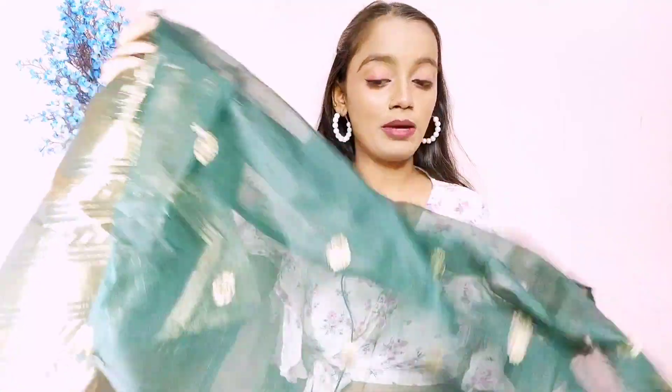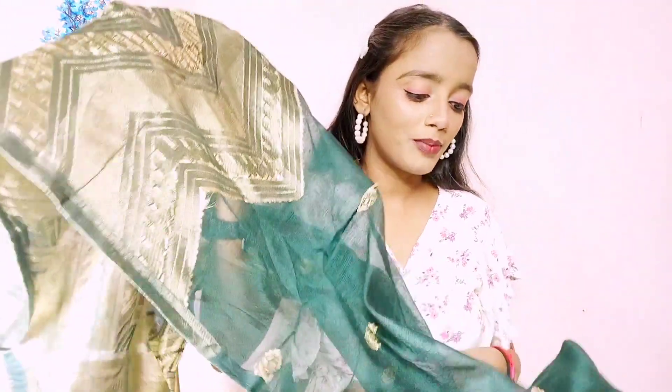I will show you the dupatta — this is the dupatta and it is also a beautiful net. It feels great and its quality is also very good. I like this type of dupatta. They also have small flowers and the quality is very good. I recommend it to you at ₹573 and you will find a link in the description box.